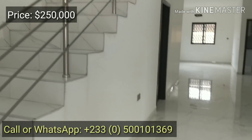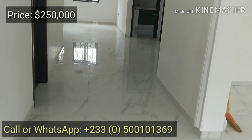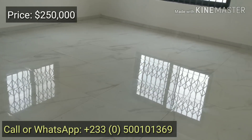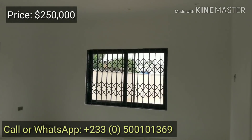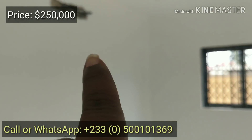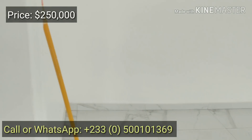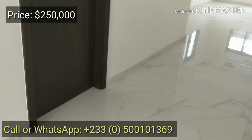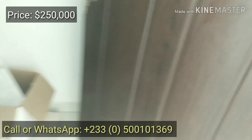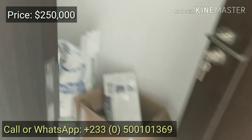And that's the stairs going upstairs. You enter the hallway, and just to the immediate right we have the living room — a huge, huge living room. Air conditioning will be placed at the top there for your TV and everything. And just under the stairs we have a store room — goes all the way down, a very deep store room.